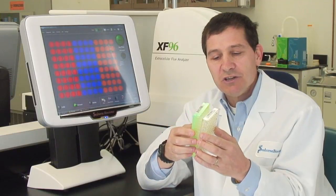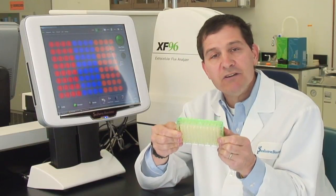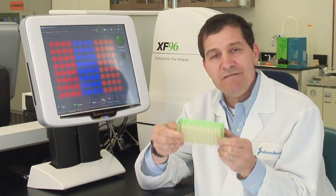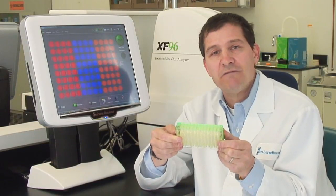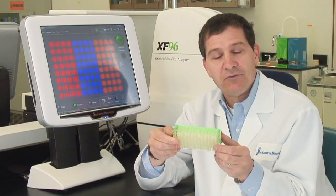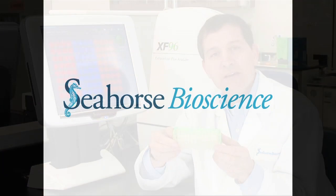We put the sensor cartridges over the top and push it down to within 200 microns of the cell monolayer, creating a very small two to six microliter chamber. In this very small chamber we see very rapid changes in both oxygen concentration as the cells respire and produce ATP through oxidative phosphorylation, and or produce acid through glycolysis, once again making ATP. This is done in a fully non-destructive, highly kinetic way.